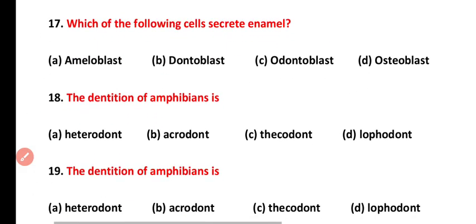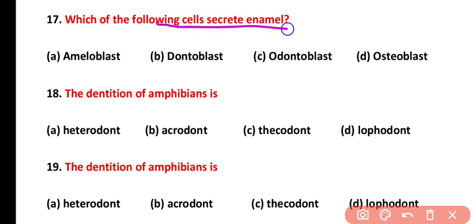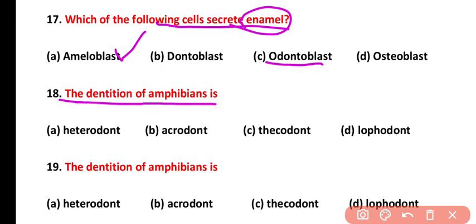Question number seventeen: which cells secrete enamel? Ameloblast cells secrete enamel, while odontoblast cells secrete dentine. Dentine is the layer of the tooth present under the enamel. Questions number eighteen and nineteen both ask about the dentition of amphibians — the answer is acrodont teeth, in which roots are absent and they are fused at the pointed ends.